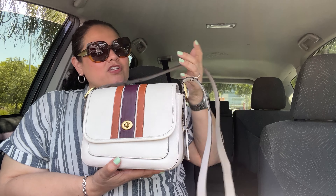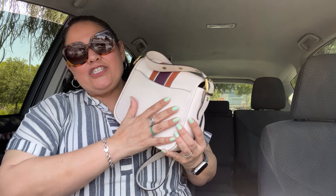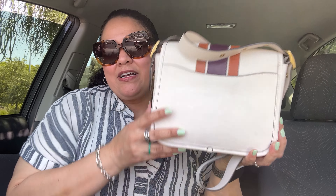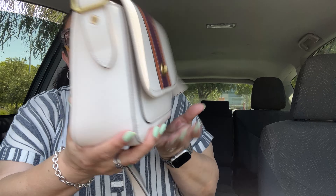I didn't treat the leather before using it, which I should have. I've tried to clean it, but I don't know if I can really scrub it out, and I'm not sure if it's too late to treat it so it doesn't get more stained. The main reason I don't wear this bag is because of the color transfer.